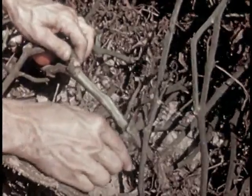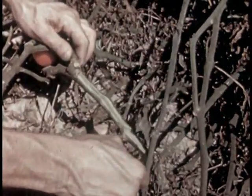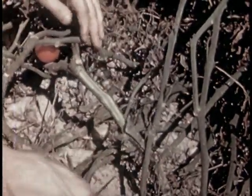Only resistant varieties should be grown on wilt-infested land. The fungus does not damage resistant varieties like Marglobe, Rutgers, Pritchard, and Panamerica.